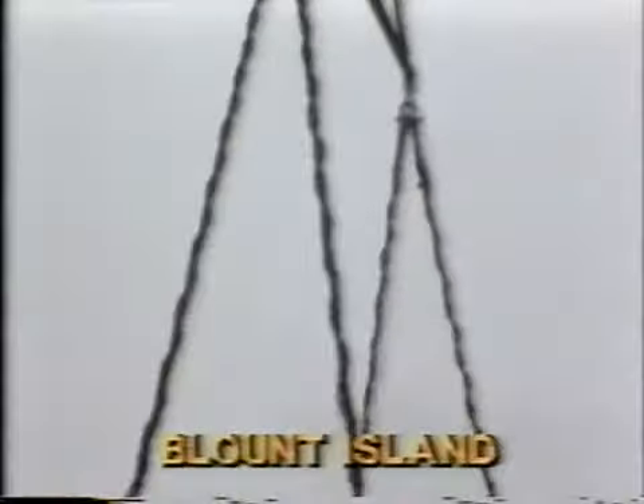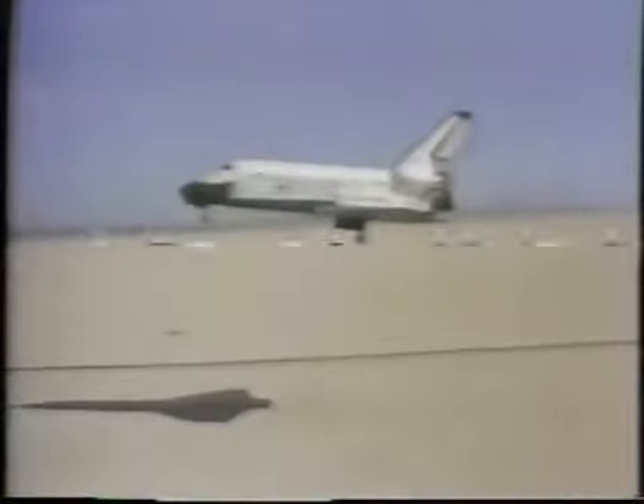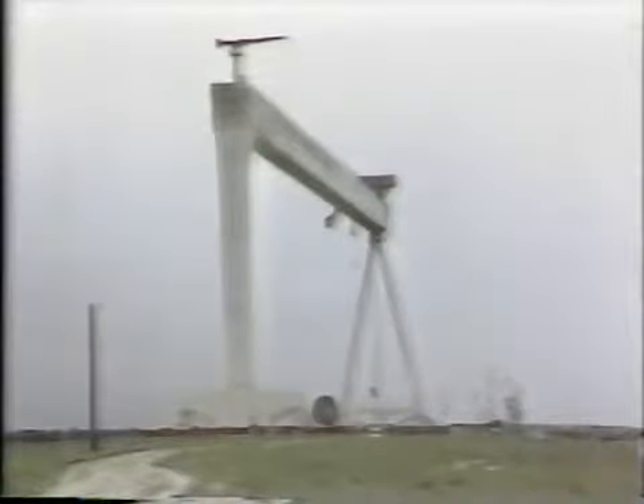What better way to test this spreader bar's weightlifting ability than to see how it handles heavy concrete blocks. The blocks are about 110% of the maximum weight the bar will hold underneath a helicopter if the space shuttle ever needs to be quickly unloaded in an emergency. Consolidated Rigging of Jacksonville came to Offshore Power Systems' Blunt Island property to conduct the stress weight testing.